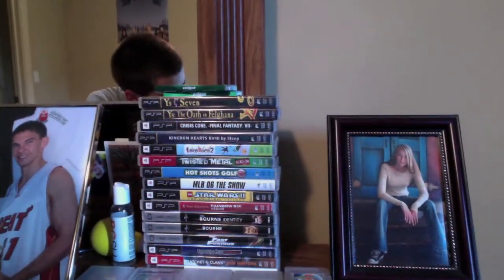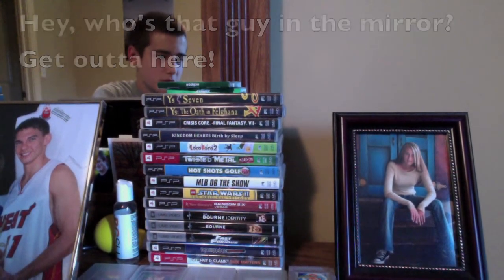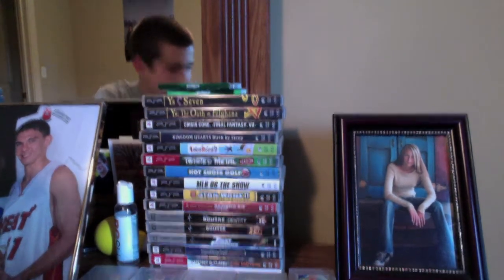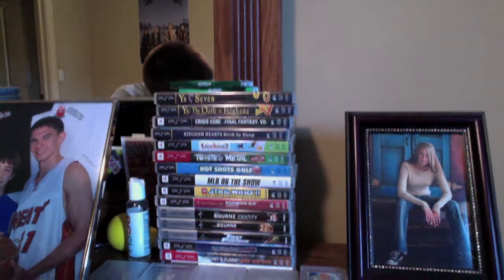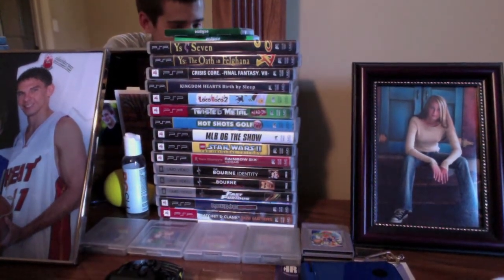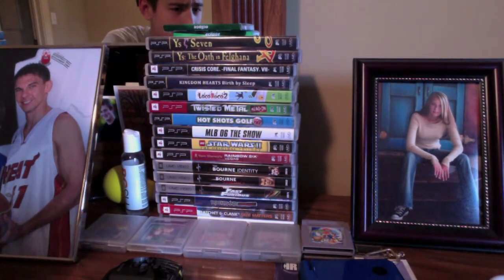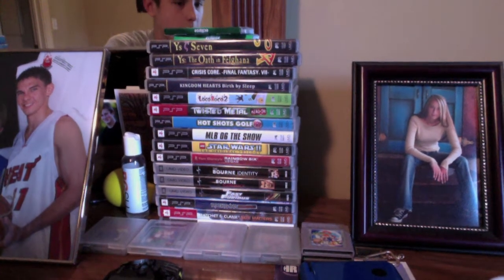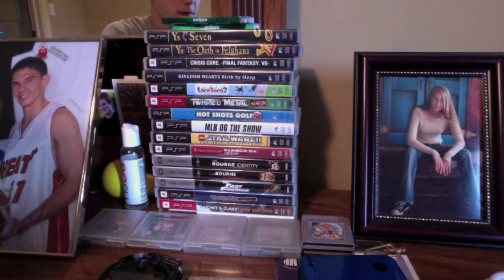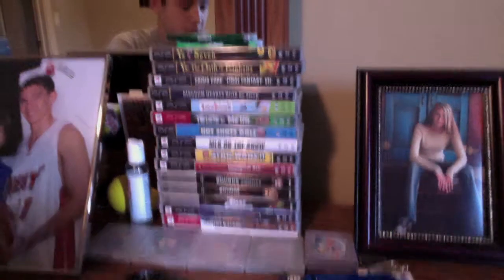Moving right along, you can see some of my PSP games: Ys 7, Oath in Felghana, Crisis Core, Birth by Sleep, Loco Roco 2, Twisted Metal. Some UMD movies as well. I definitely need to expand my PSP library a bit, but I think I have a decent library for what I have. PSP is definitely an underrated system in my opinion — not too many people show it much love, but if you're an RPG fan you can definitely find some great games for the PSP.